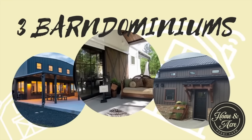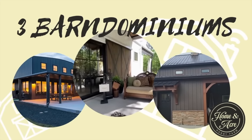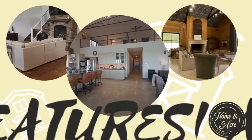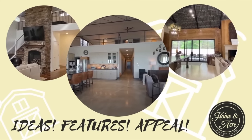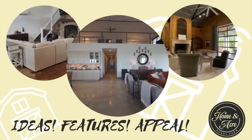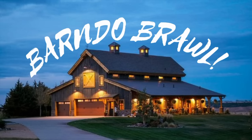Today on Home and Acre, we take a peek inside three breathtaking Barn Dominiums and see which has the best inspiring ideas, fabulous finishes, and all-around appeal to be crowned champion of the Home and Acre's first ever Barn-O-Brawl.